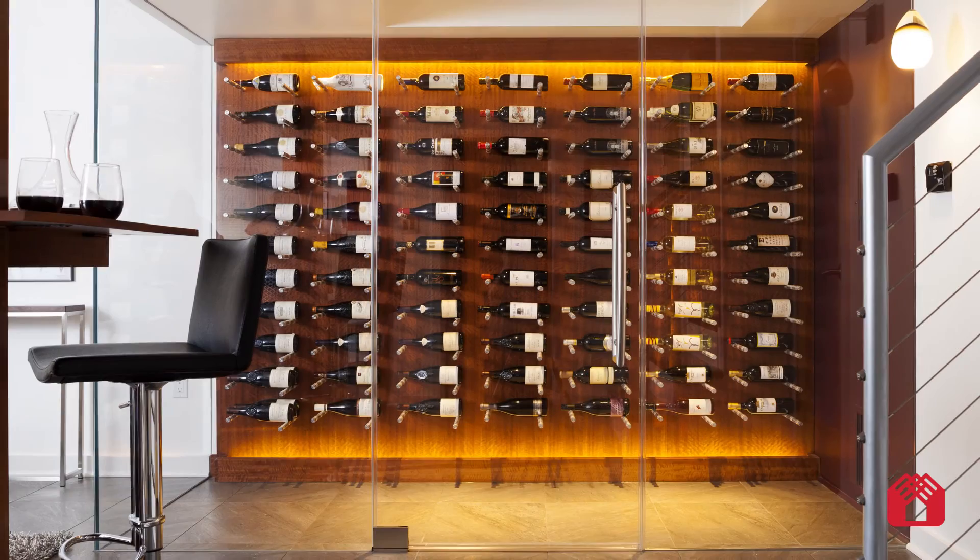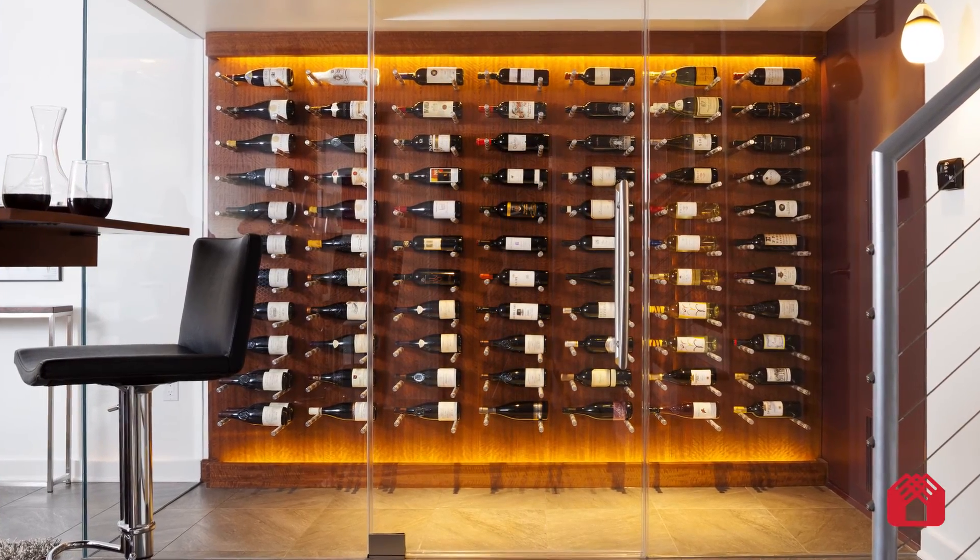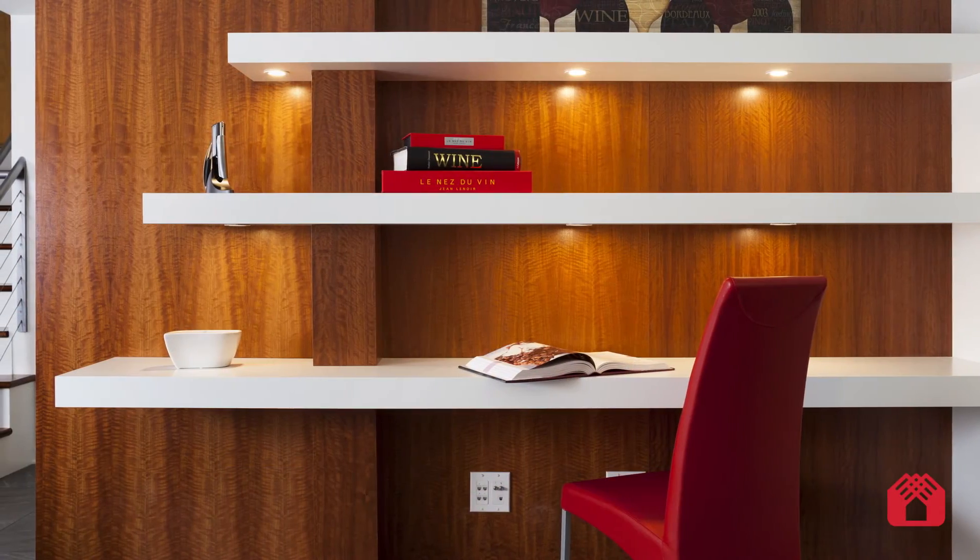After spending over a year in design, we were able to sort out all the details — from the number of bottles the custom wine cellar would hold, the exotic wood species we would use, the flooring, specialty lighting and painting. All the details came together.